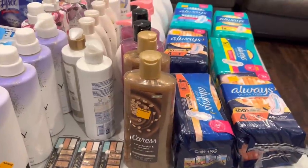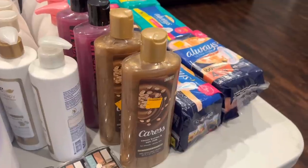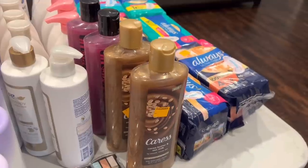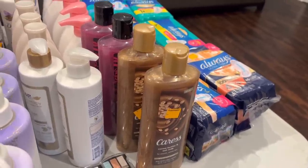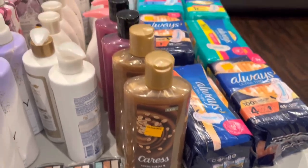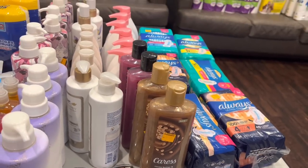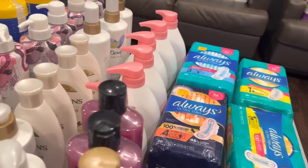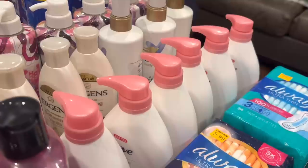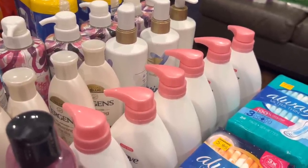The Caress body washes — for two of them it was $3.74, so about $1.87 each. We had a three-dollars-off-two digital coupon so I only paid 74 cents for each one — a really good deal. The cocoa butter and oatmeal smells kind of sweet, but this purple one smells really good. Drop a comment if you use Caress and what's your favorite scent. The Dove hand wash with the pink tops were $1.87 and we had a dollar-off coupon.